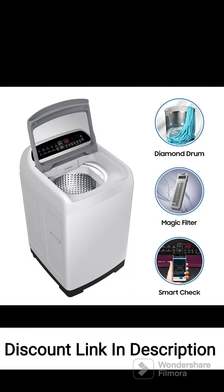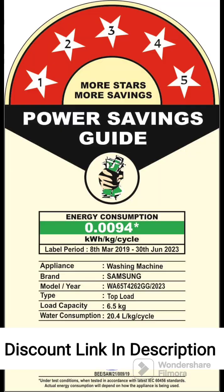Review 2: Energy Efficiency. The 5-Star Energy Rating and inverter technology make this washing machine highly energy efficient, and users appreciate the lower electricity bills without compromising on cleaning performance. Review 3: Quiet Operation. The inverter motor operates quietly, reducing noise levels during the wash cycle. Users find this feature beneficial, especially in households where noise can be a concern.